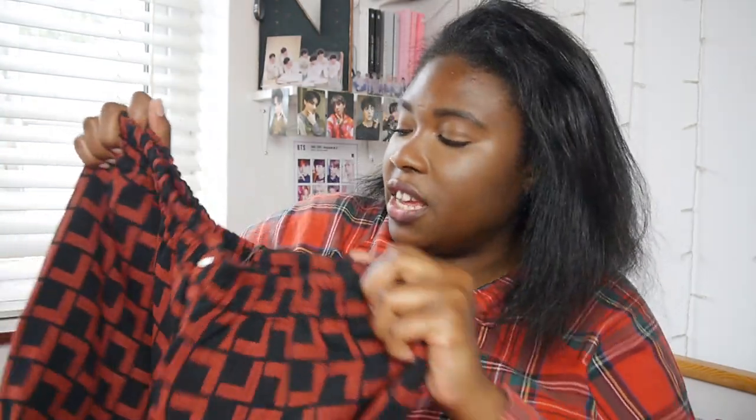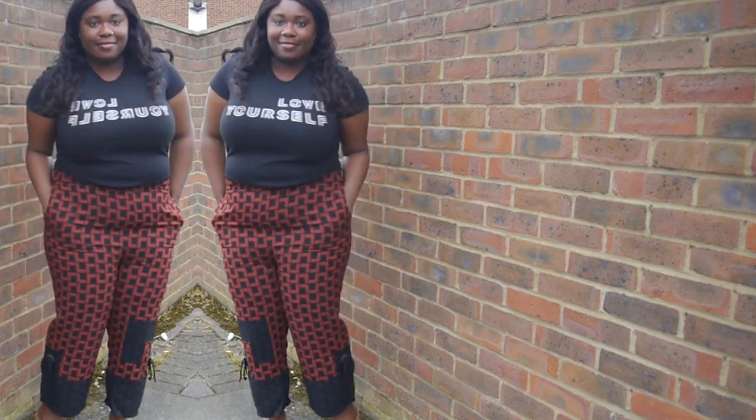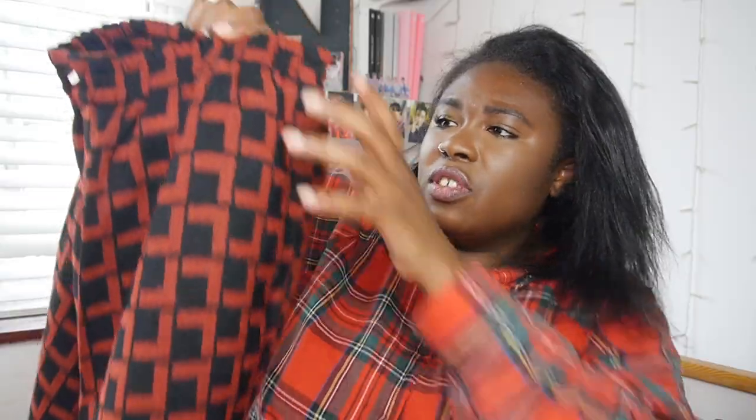Next I ordered these trousers — they're some stretchy cropped trousers with a pattern going down and black at the very bottom. I thought this would be really cute with a plain black top tucked in, or even red, just with trainers. It looks quite comfortable and hopefully it fits, so we'll try that on soon.